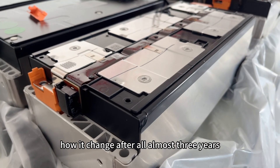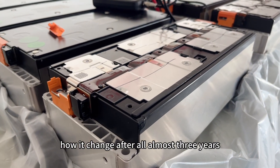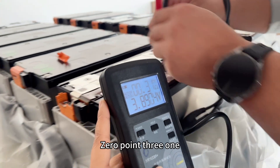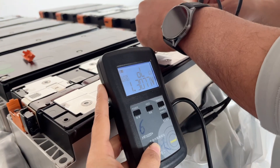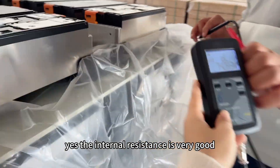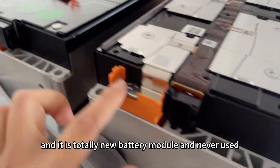Let's do a testing for the internal resistance to see how it looks after almost three years: 0.31, 0.31, 0.31, 0.31, 0.32. Yes, the internal resistance is very good, confirming it is a totally new battery module and never used.